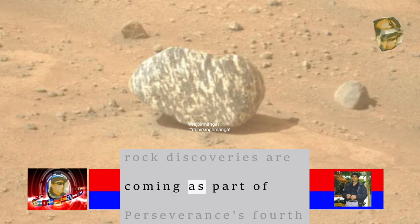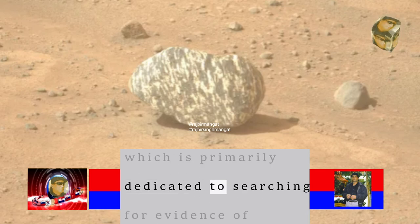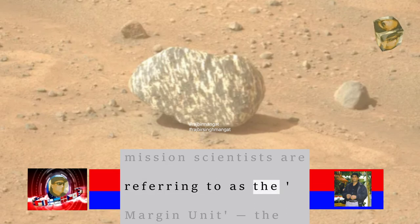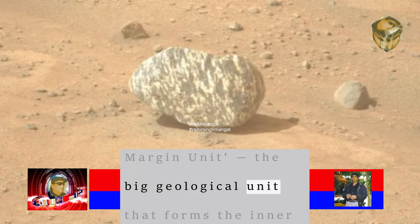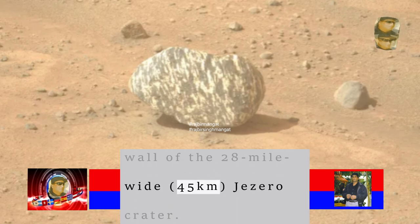The rock discoveries are coming as part of Perseverance's fourth science campaign, which is primarily dedicated to searching for evidence of carbonate and olivine deposits in what mission scientists are referring to as the margin unit — the major geological unit that forms the inner wall of the 28-mile-wide (45 kilometers) Jezero Crater.